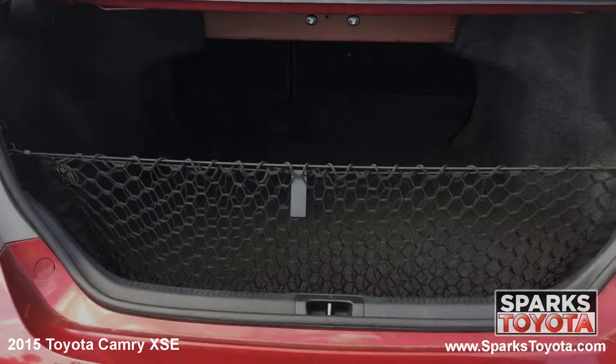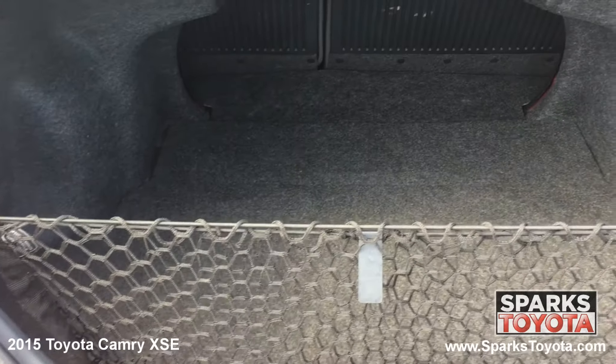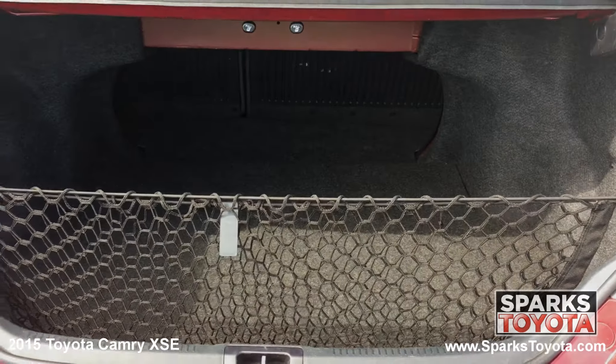Looking at the cargo area, you can see it's very spacious and the back seats fold down for even more space as needed. This cargo area also features a cargo net and cargo lighting for packing and unpacking at night.